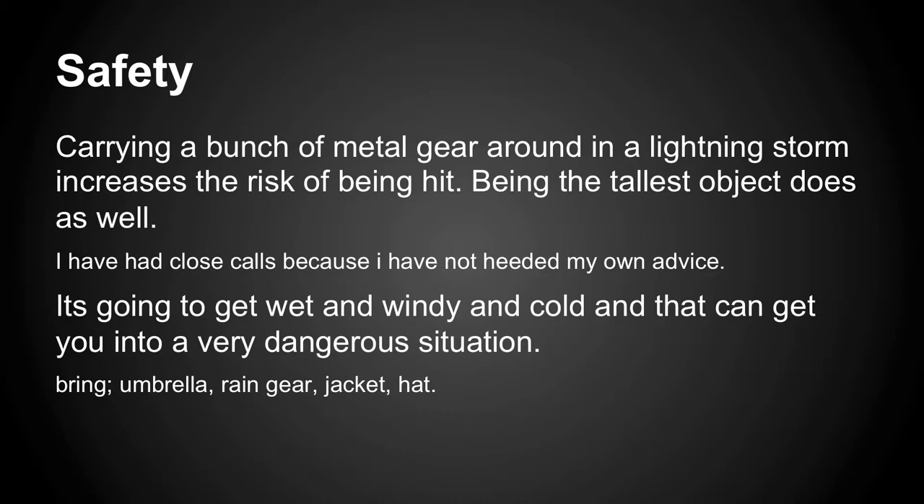You've got a big metal tripod and camera gear and an umbrella, and you're out in the middle of a field with a lightning storm close by. It's not the safest thing.